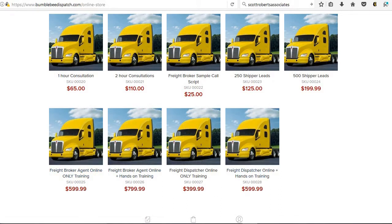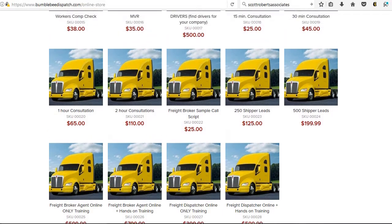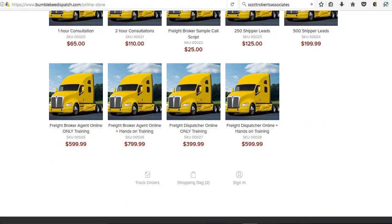If you're doing your own brokerage or you already have one set up and you want some shipper leads, we have access to thousands of shipper leads. You can order the 250 shipper leads or the 500 shipper leads. We also have a sample call script, because we do get a lot of calls regarding that as well.